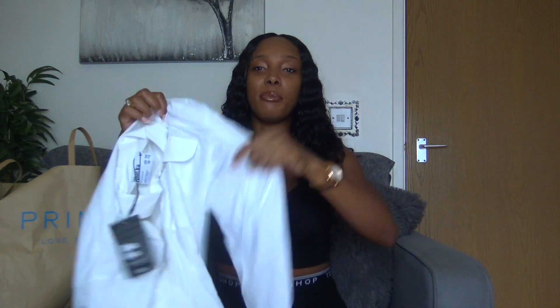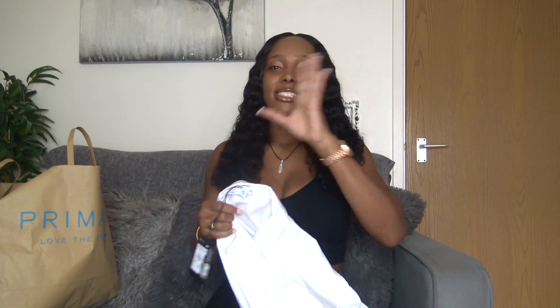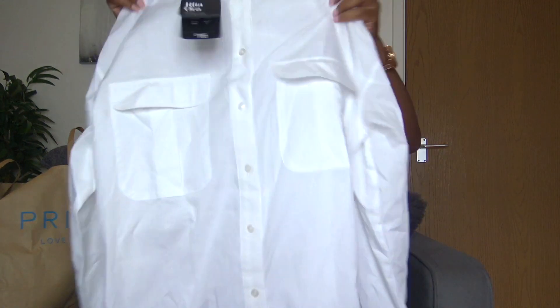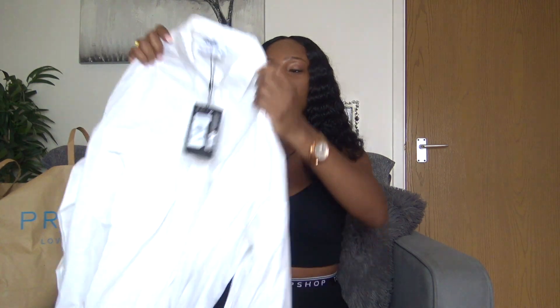Nothing beats a simple white shirt, and I really wanted to show you them with the tag still on — none of it's been worn yet. I'll try them at some point and probably shoot them outside, but until then this is just a show-and-tell of what I picked up recently, with prices and all that. These things are all currently available in Primark right now.